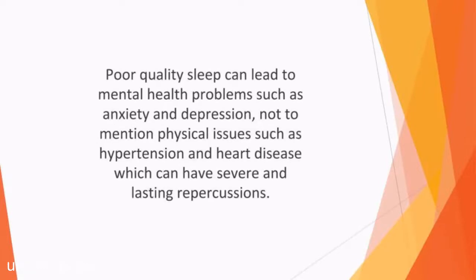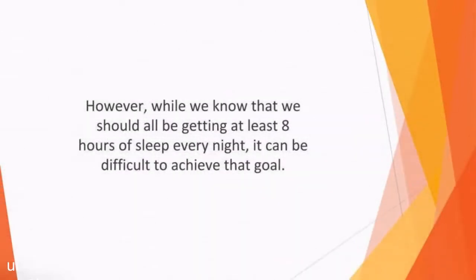Poor quality sleep can lead to mental health problems such as anxiety and depression, not to mention physical issues such as hypertension and heart disease, which can have severe and lasting repercussions. However, while we know that we should all be getting at least eight hours of sleep nightly, it can be difficult to achieve that goal. Whether you work shifts, have family responsibilities, or are struggling to get all your school or college work done, fitting in enough rest can be a serious challenge.